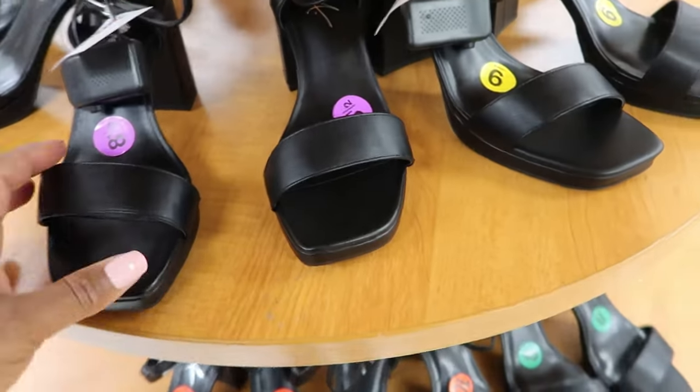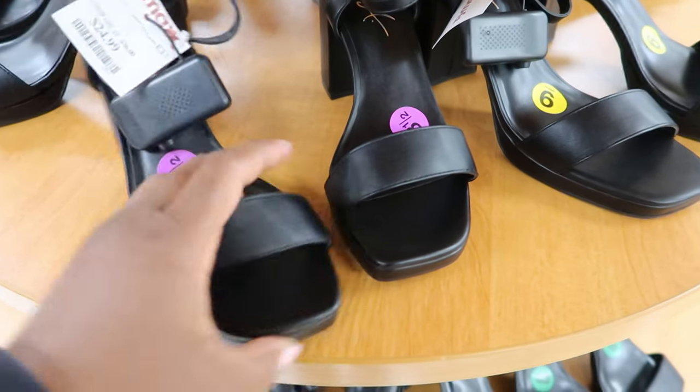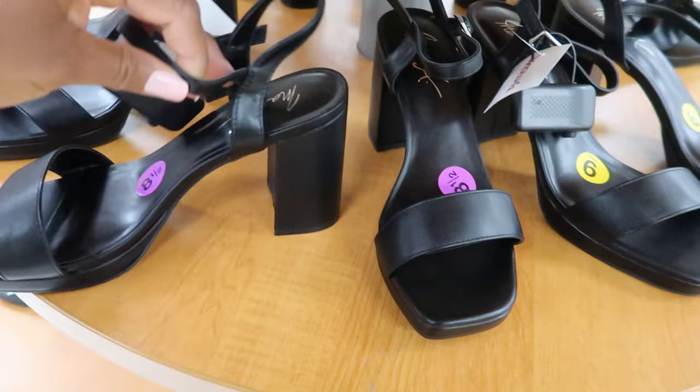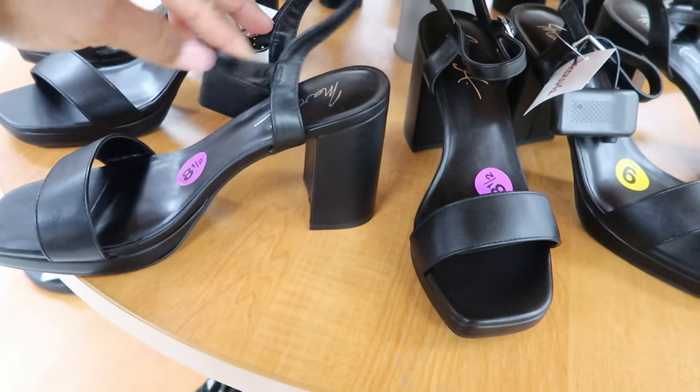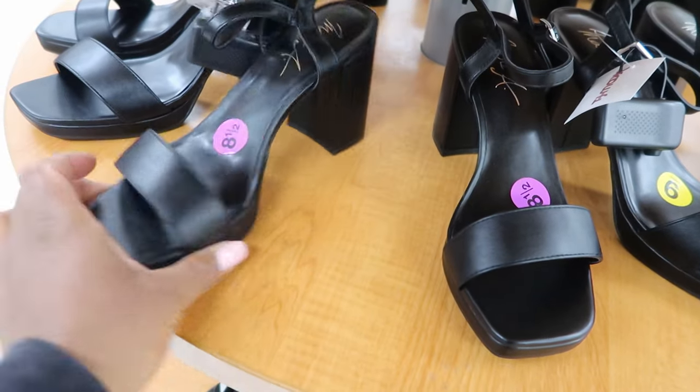And then they have these right here by Mari A. These are $24.99 and they have a strap detailing that goes around the ankle with a buckle. This one has a really high heel on it — that heel is kind of high.